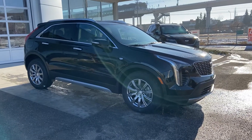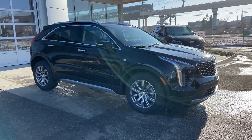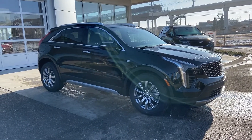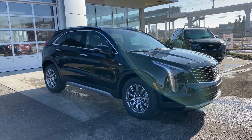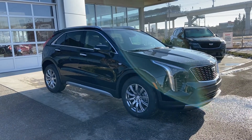Welcome to GSL GM City 1720 Go Trail Southwest in Calgary, Alberta. Today we're doing a quick walk-around video on the brand new 2021 Cadillac XT4 Premium Luxury. This beautiful Cadillac XT4 is powered by a 2.0-liter turbocharged 4-cylinder engine mated to a 9-speed automatic transmission.